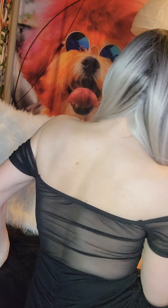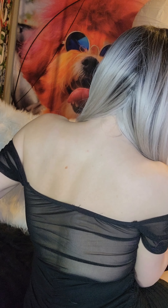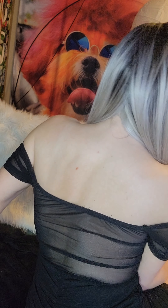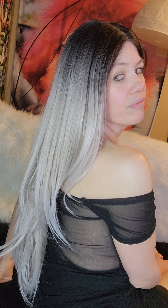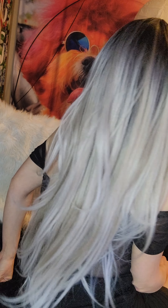I don't really do much with styling. I just keep this wig like this — it occasionally comes over one shoulder. Gorgeous.